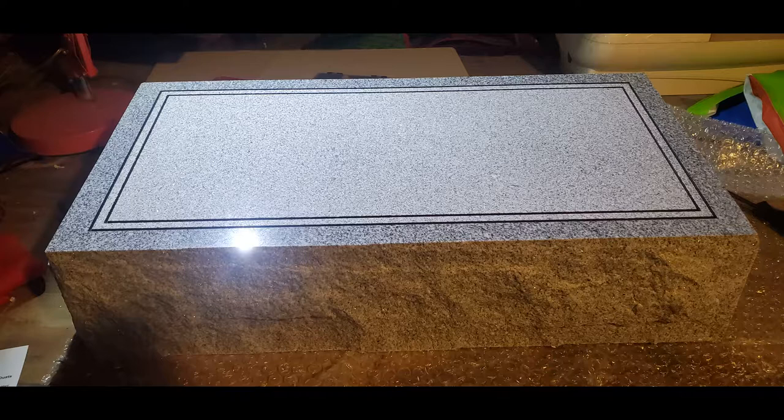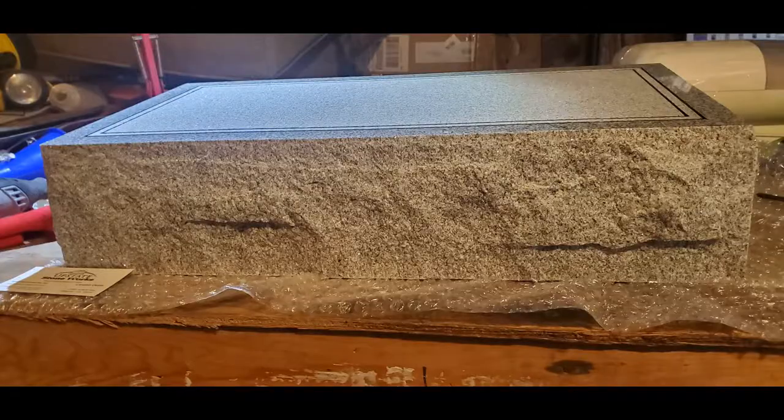Upstate Stoneworks also happens to be located in the granite capital of the world, which is Elberton, Georgia. The company does have a website, which I will link in the description below. They also have an online store on Amazon and eBay. The company does offer engraving services, but the one I bought was blank, so I will be doing the engraving myself.